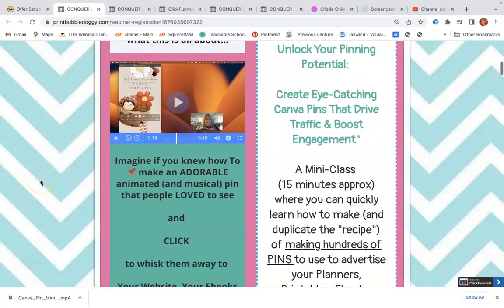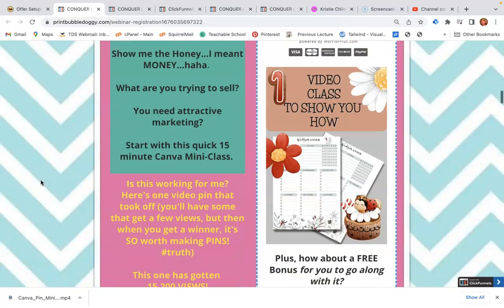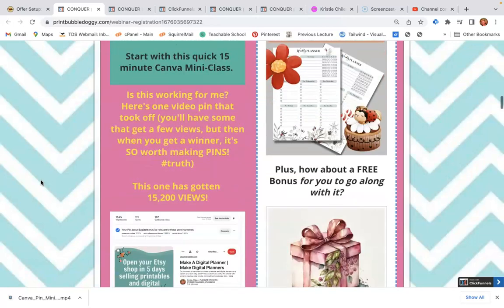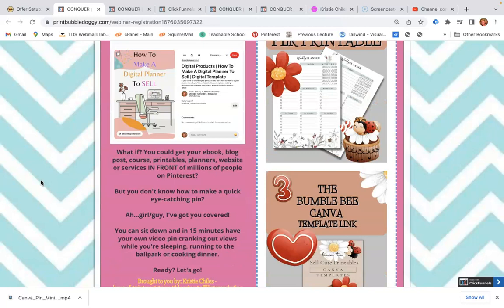That's why I love using Pinterest. But on Pinterest you have to really stand out — like a purple cow, as Seth Godin says. You need to stand out in a sea of pins. The way I do that is with really attractive pins that I make with a little recipe that I have.